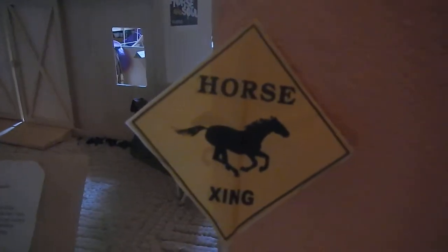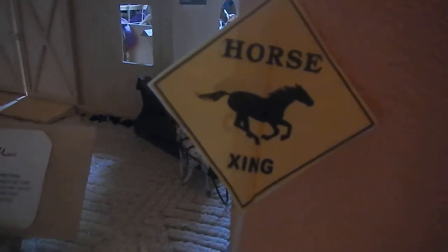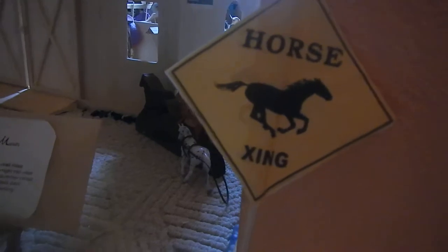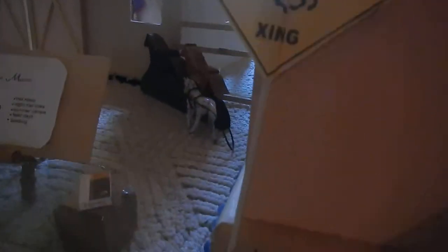I can do a tutorial on anything you guys want that you see in my barn, and I am going to tell you the names of my horses. But comment down below if you want to use my names — please, and if you do use my names, can you please at least give me some credit?